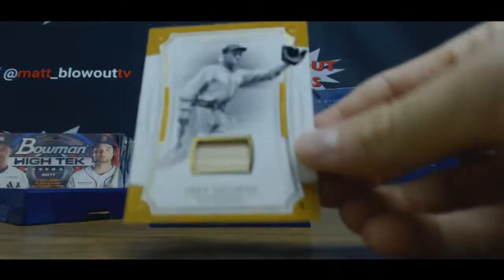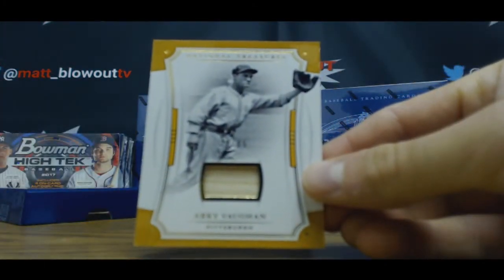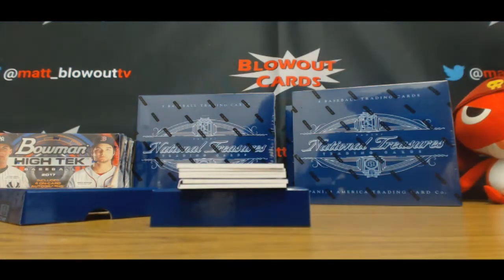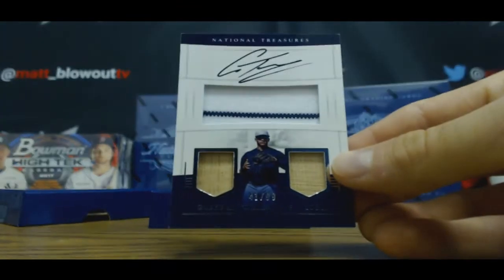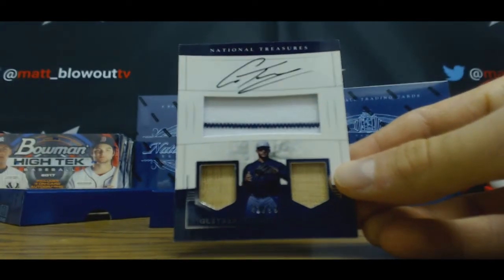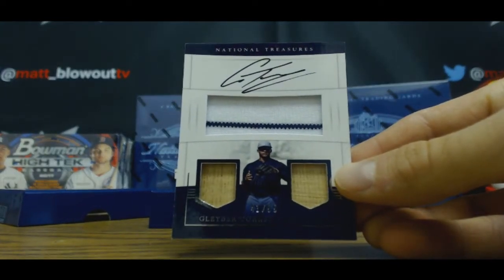Bat piece to 25, Archie Vaughn. We got two pieces of bat and one piece of jersey with a pinstripe. Gleiber Torres to 99, on card.